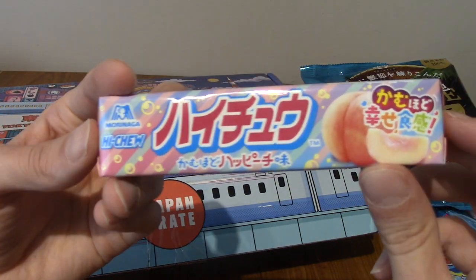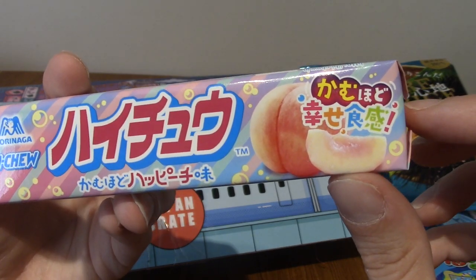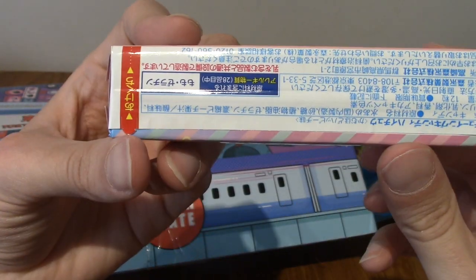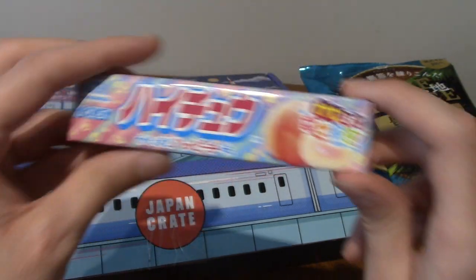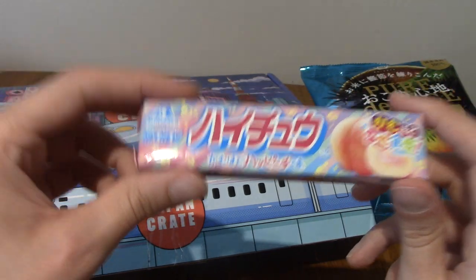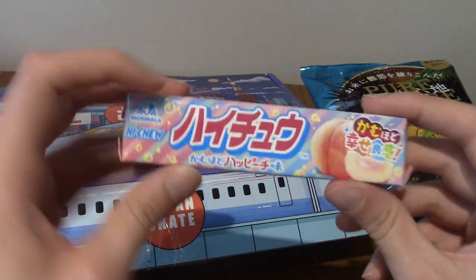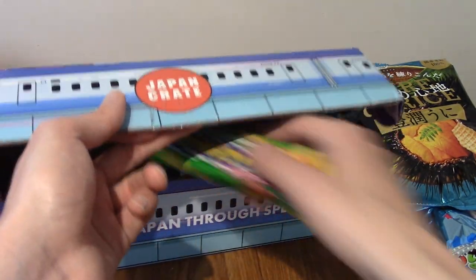Is this Hi-Chew? This is Hi-Chew! Let's go. Kasumodo — Kasumodo Happy Chuu. Is that persimmon? They're fruit of some kind. I've had them once. That is really cool. I haven't had Hi-Chew in years. They have a really distinct taste and texture. I may keep this to the side — I'll have one at the end actually, because man, I forgot how much I missed Hi-Chew.